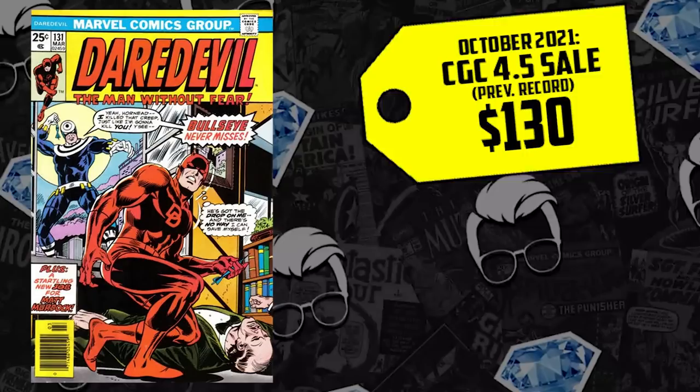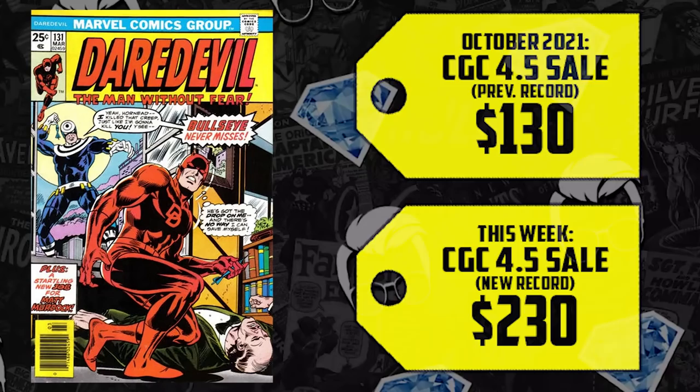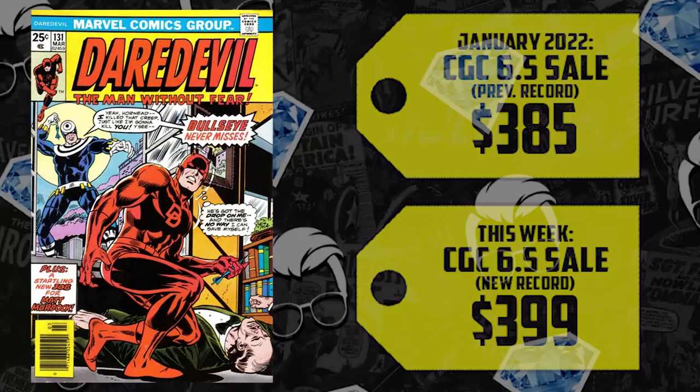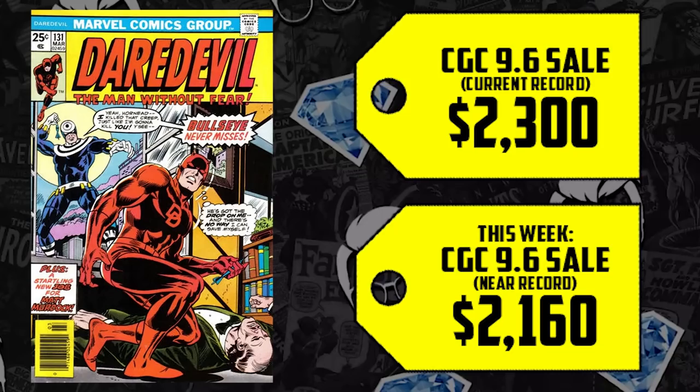We have more record-breaking sales starting with the CGC 4.5, which sold for just $130 back in October — it's up 77%, now selling for $230. We saw a 6.5 come to market, last selling in January for $385. Then Charlie Cox reprised his role as Daredevil, pushing this book up even more — now up 4% this week, selling for $400. We also saw a second-highest sale with the CGC 9.6, which sold for $2,160, just 6% shy of the all-time high of $2,300.